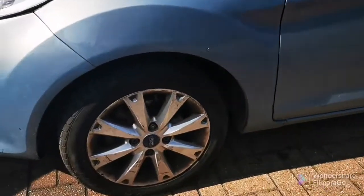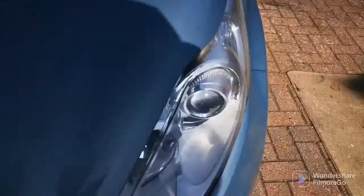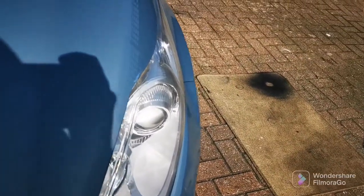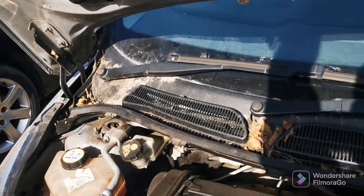That alloy looks like it's going to need a refurb as well. Apart from that, the engine is running sweet — it's a 1.4. Look how skanky it is though.